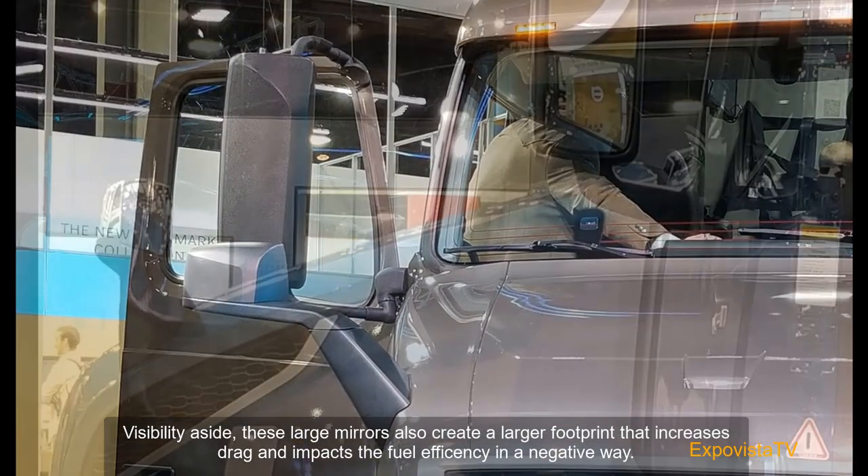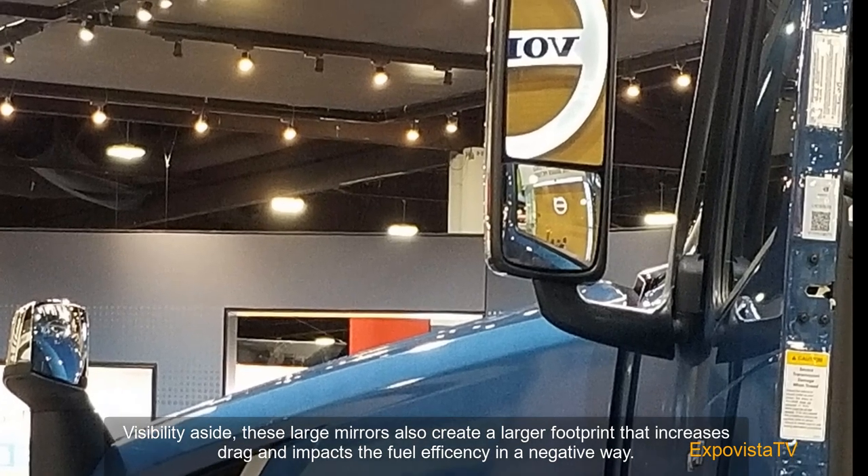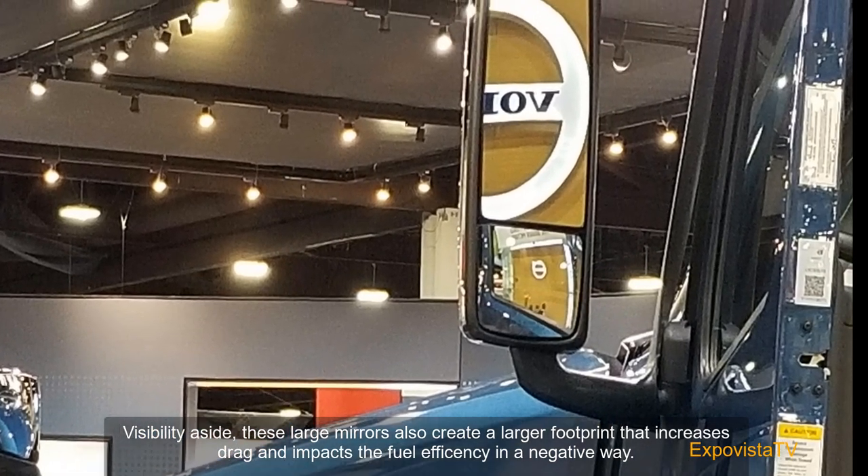Visibility aside, these large mirrors also create a larger footprint that increases drag and impacts fuel efficiency in a negative way.